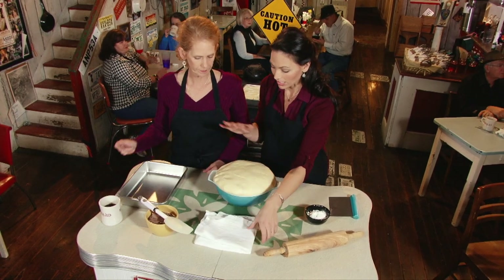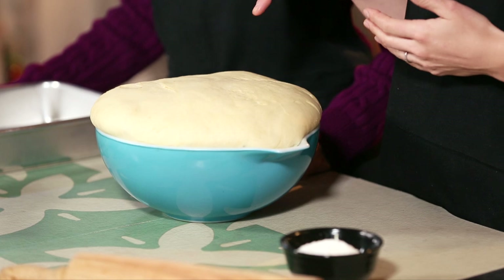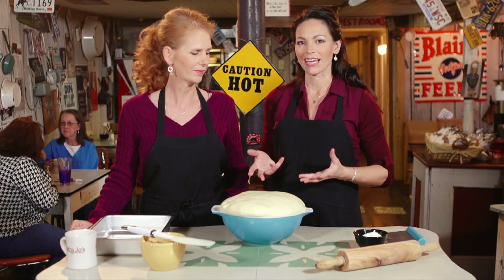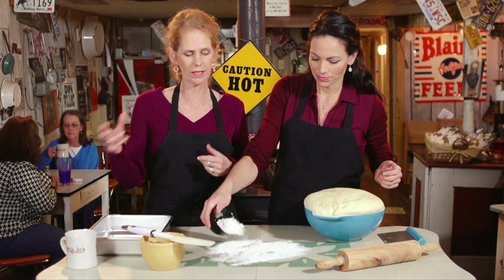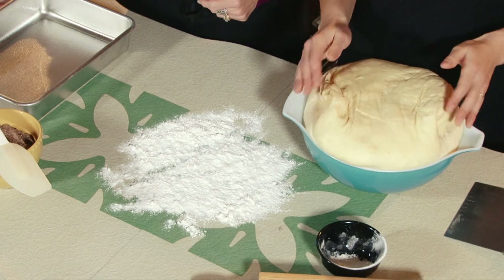This is what our dough is looking like — it's risen beautifully. In here we have the flour, the yeast, the sugar, and a little bit of salt. But the key ingredient, which I didn't realize until we started making these, is the pudding. We make our own pudding that we put in here, which gives it that texture and that creaminess that people go crazy over. That's the secret — our homemade pudding. And then in the homemade pudding we add a stick of butter, too. So it's a process, but it's so worth it.